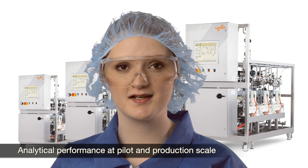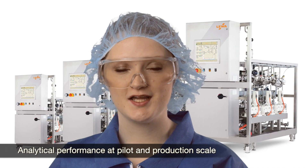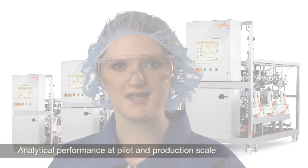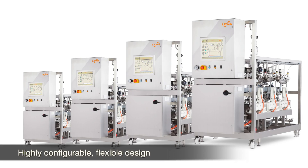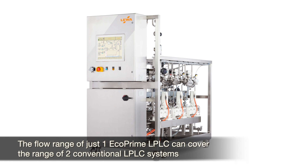At Liwa, we make chromatography systems that deliver analytical performance at pilot and production scale, increasing product yield and purity. Our new EcoPrime LP-LC is a series of standard configurable systems with the industry's widest per-skid flow range.